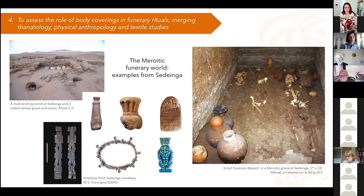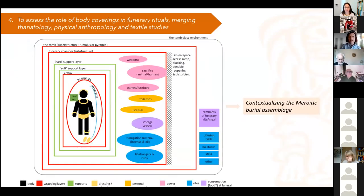You can see on the picture on the right, where you have an intact funerary deposit, the assemblage of jars and bowls surrounding the deceased, both of them laid in coffins in this case. The first thing I tried to do was to contextualize the burial assemblage itself, to understand the sort of object categories where textiles could fit.